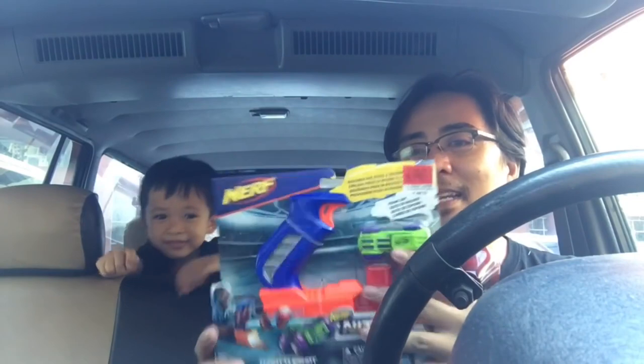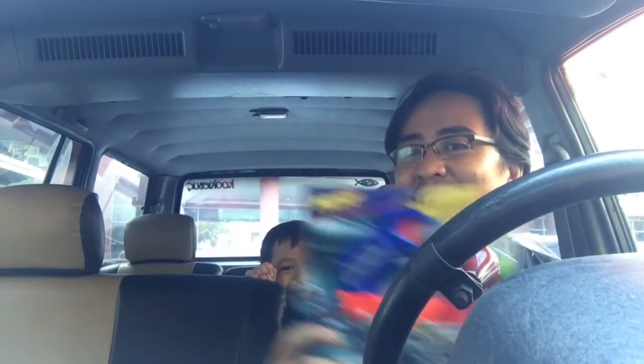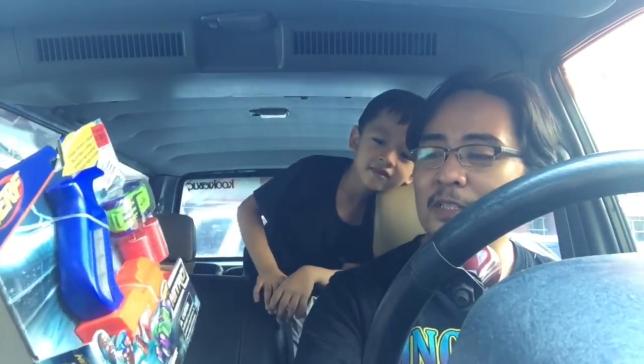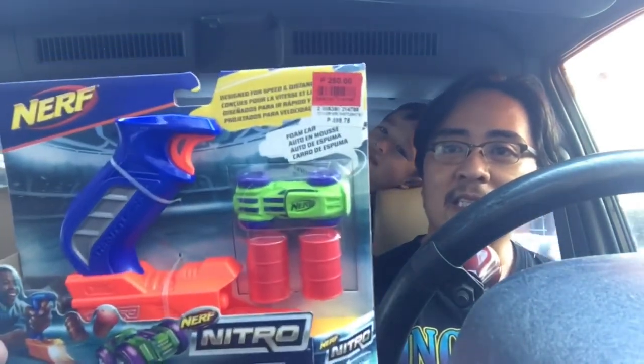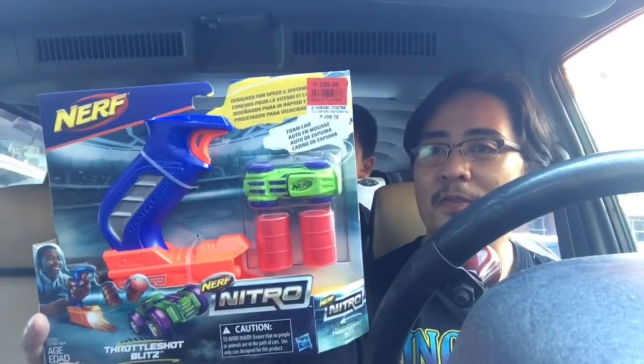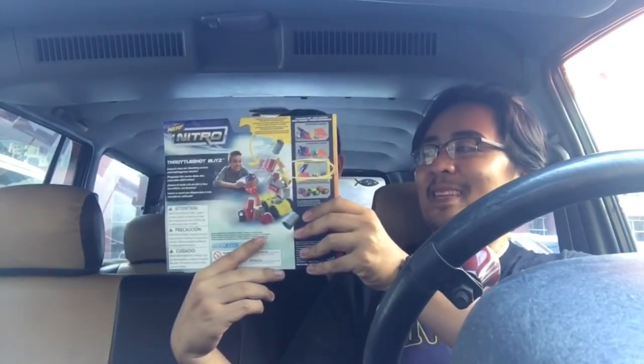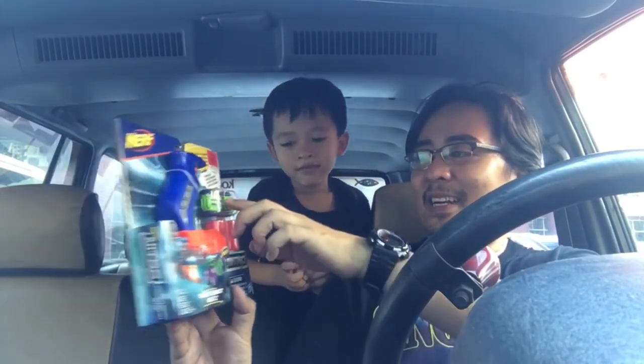And here's the one I got for Rafael — a Nerf Nitro Throttle Shot Blitz, on sale for 250 pesos only, down from 500. That's 50% off. It has a car and you can run it through the barrel.